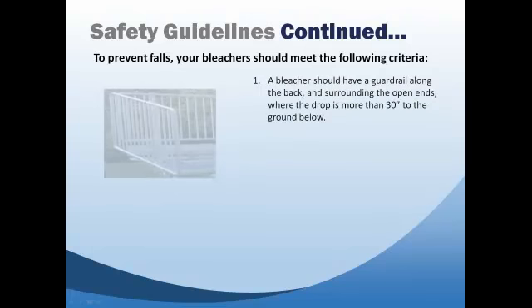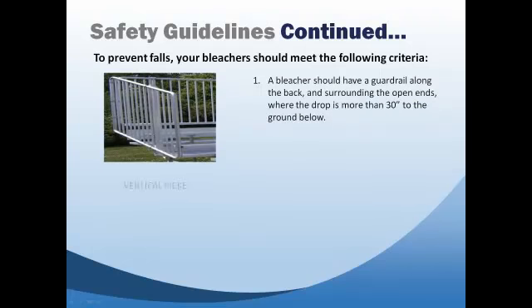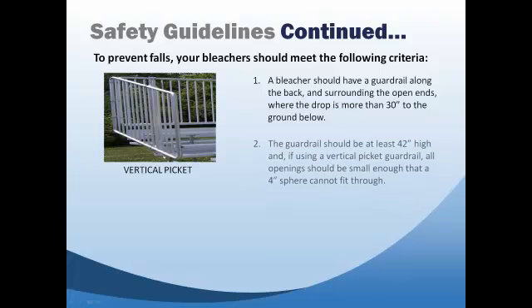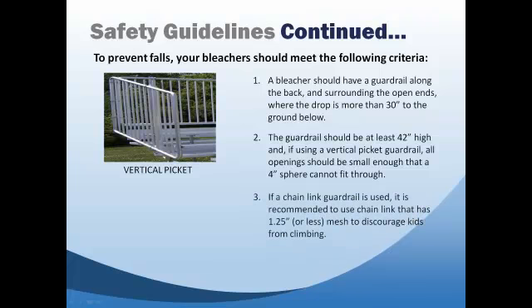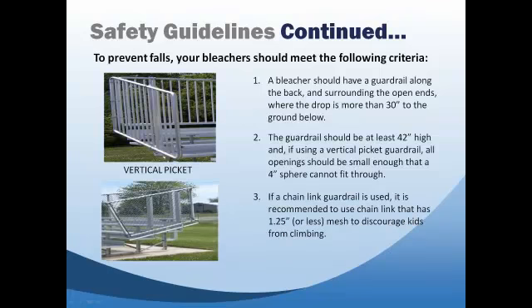2. The guardrail should be at least 42 inches high and, if using a vertical picket guardrail, all openings should be small enough that a 4-inch sphere cannot fit through. 3. If chain link fencing is used, it is recommended to use chain link that has a 1.25-inch or less mesh to discourage kids from climbing.